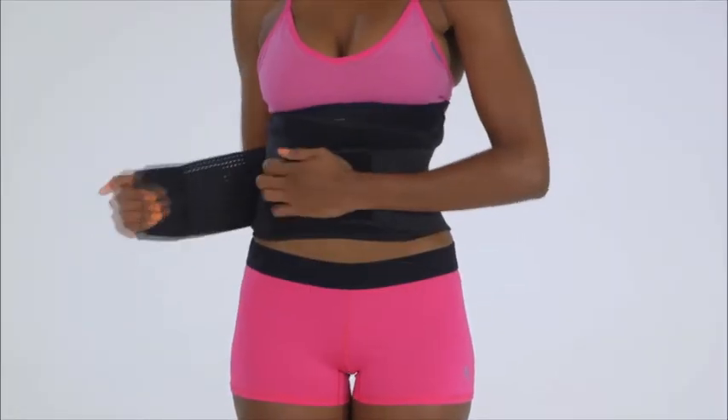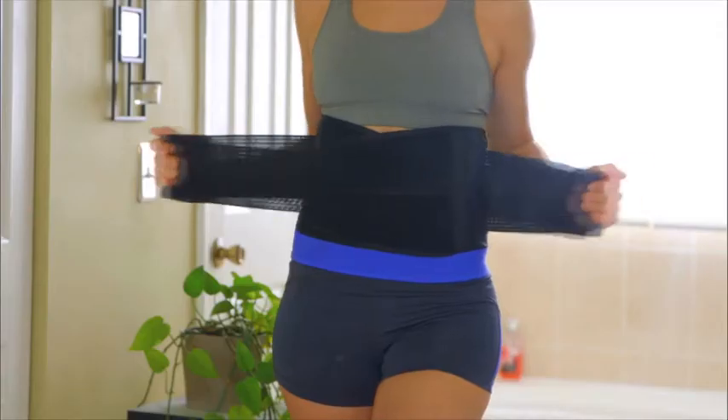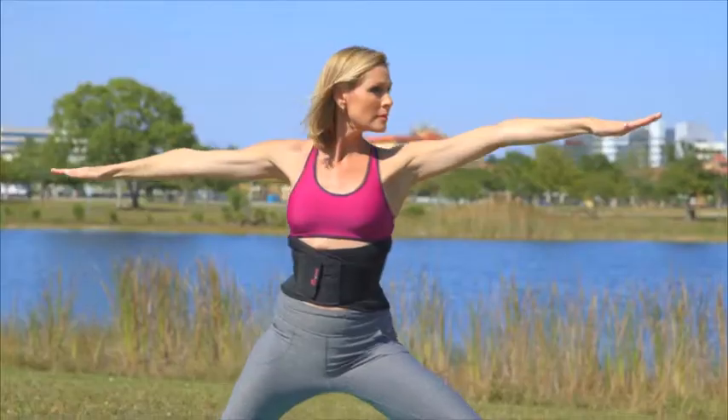Plus, your Genie Hourglass is totally adjustable. You can loosen it or tighten it to define your figure even more.